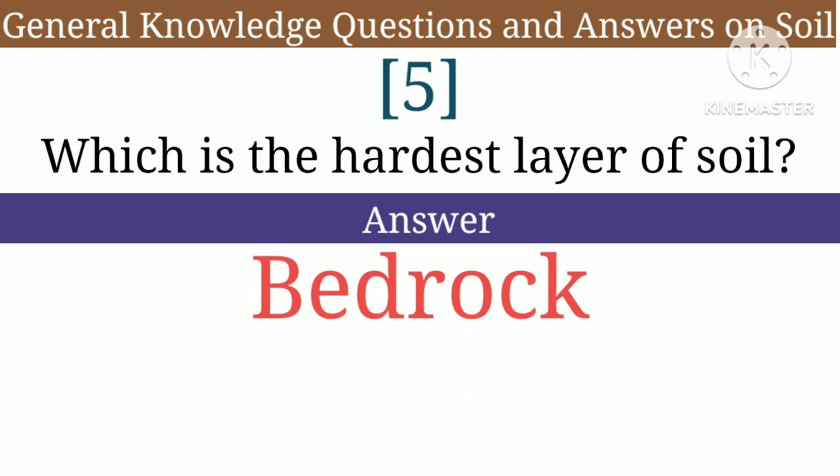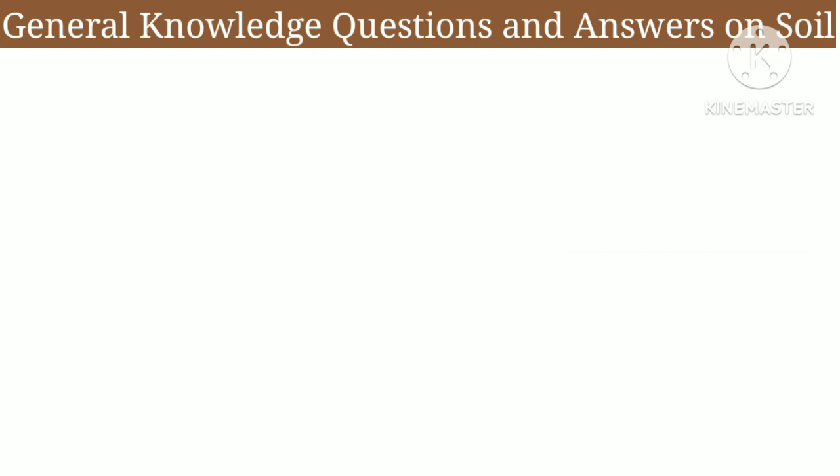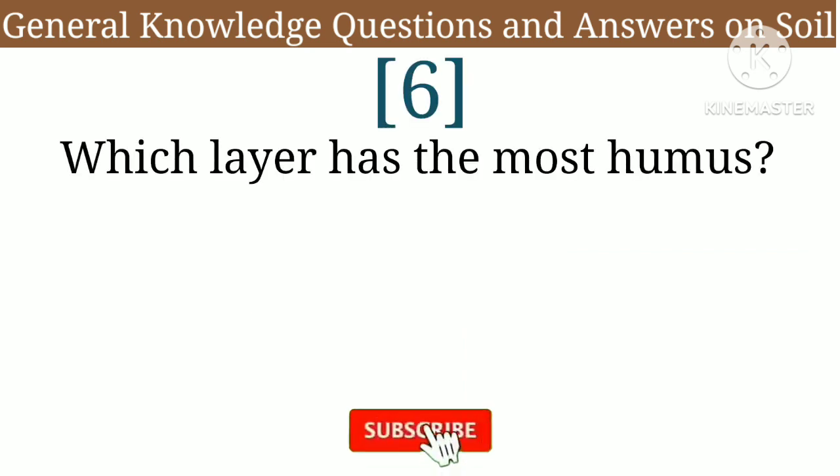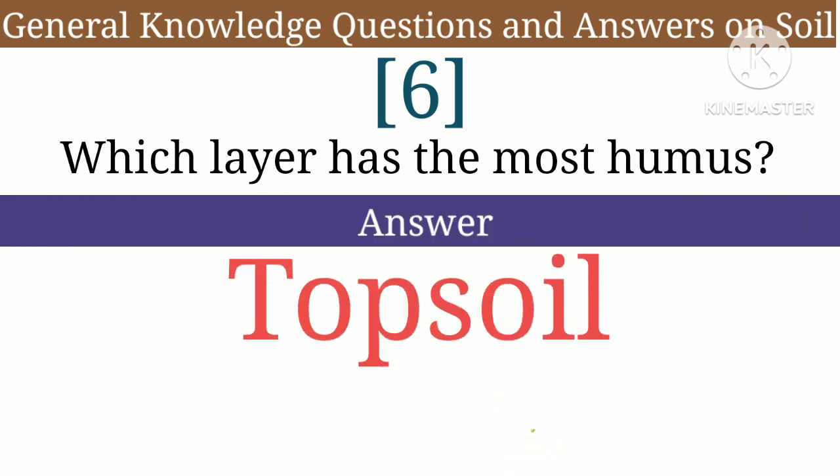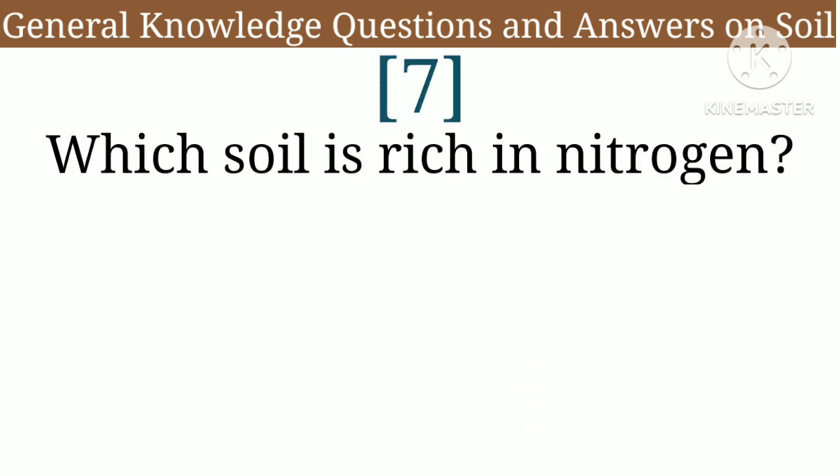Question 5: Which is the hardest layer of soil — answer: bedrock. Question 6: Which layer has the most humus — answer: topsoil.